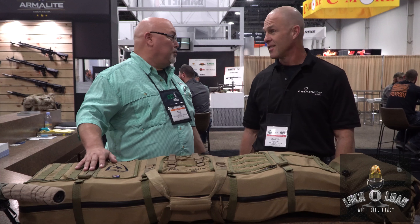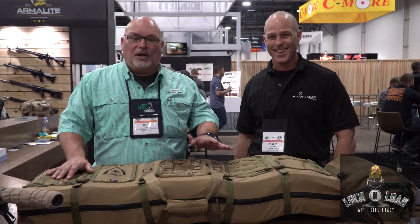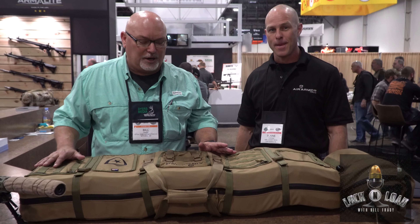SHOT Show 2018 at Strategic Armory Corps, which is a very nice booth. Here for the first time ever with Blaine Tompkins of Air Armor Tech. You've been hearing the ad on the radio show.